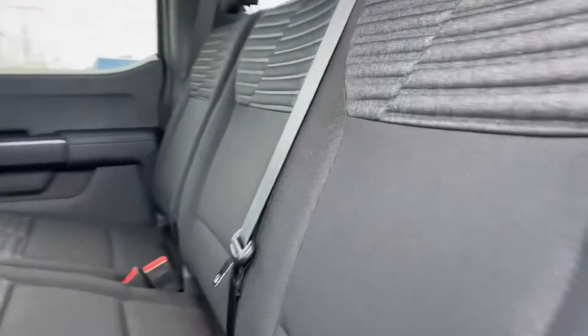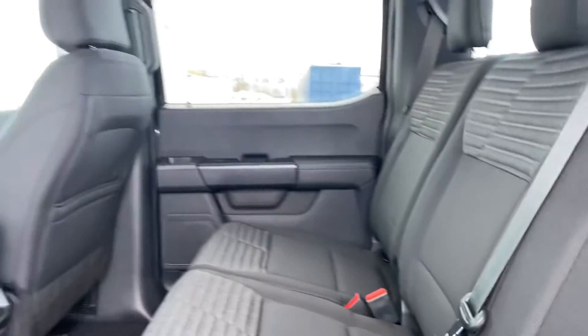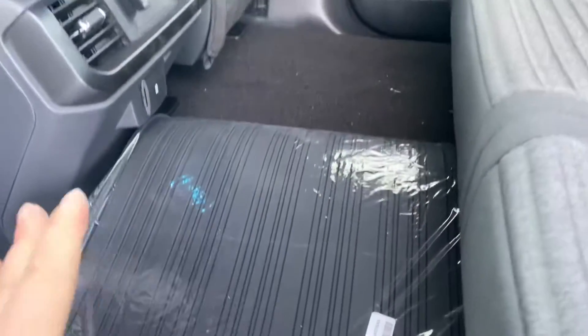In the back here we've got this nice black cloth interior — very comfortable, very roomy in here as well. We do have some power hookups there and some rubber floor mats that still need to go in.